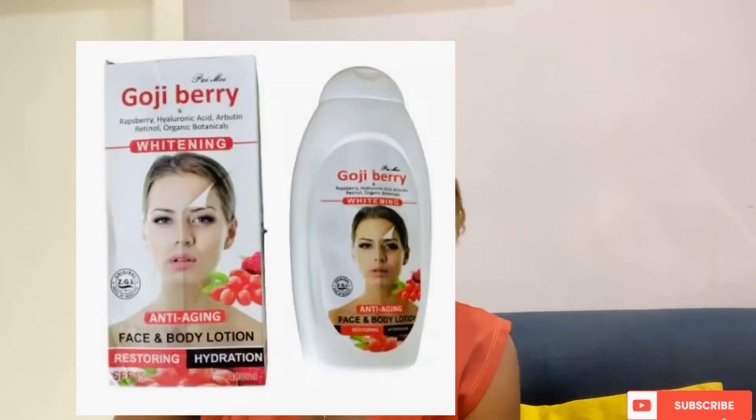The first one on my list does not mean it's the best. The first one here is Goji Berry Anti-Aging Face and Body Lotion, which is actually on the screen. I've actually made a review on this lotion — if you haven't seen that video, I will drop the link in the description box below. Goji Berry Lotion is filled with a natural, non-irritating active ingredient that helps to re-hydrate dry and aging skin.